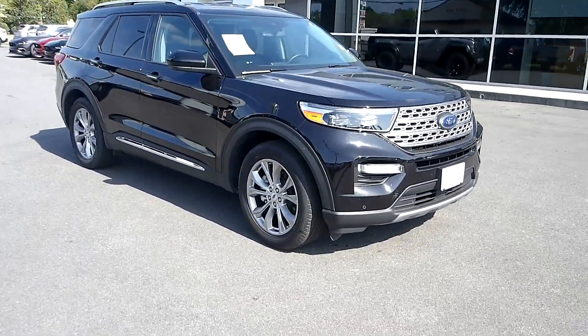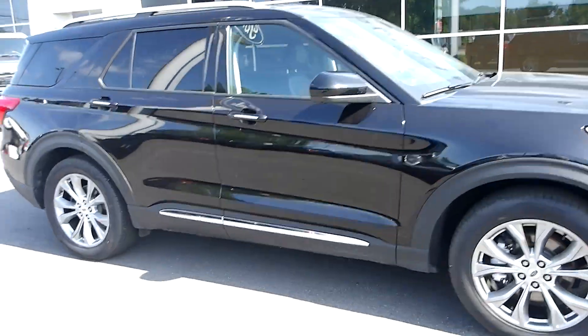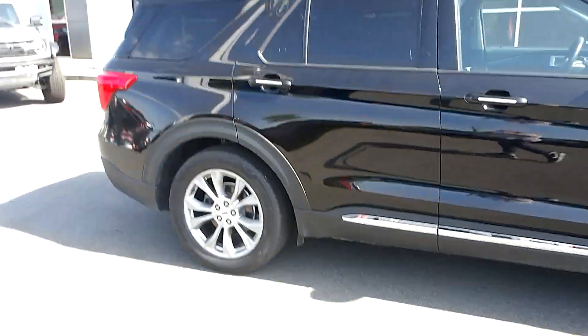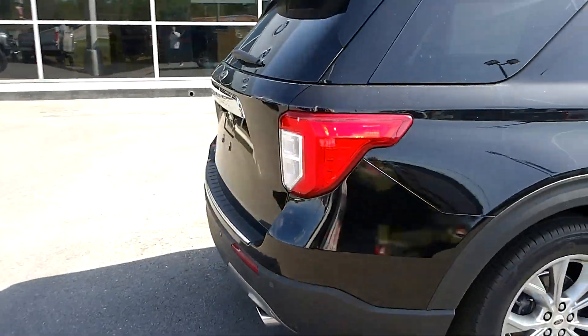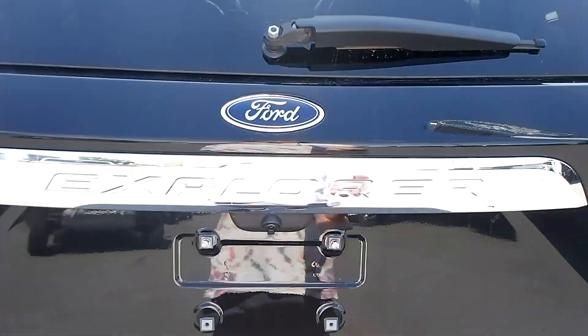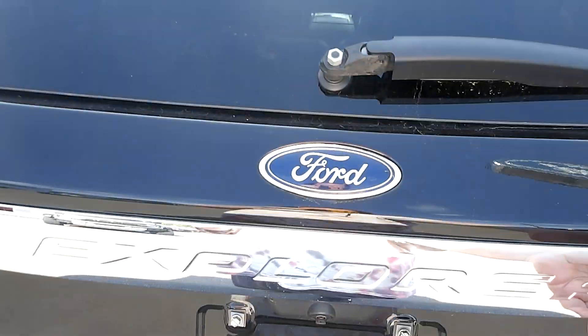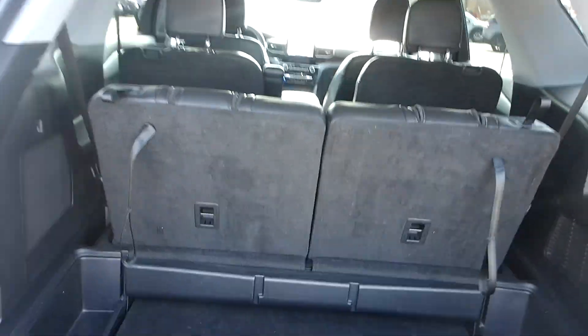Hello, welcome to King's Colonial Ford. Here we have a 2022 Ford Explorer Limited with under 20,000 miles, black leather interior. In the back we've got a backup camera, power liftgates, and lots of storage back here.